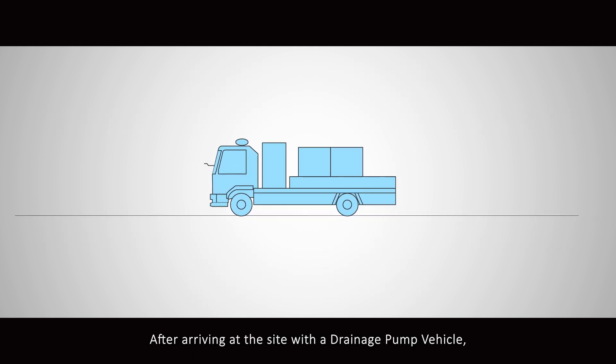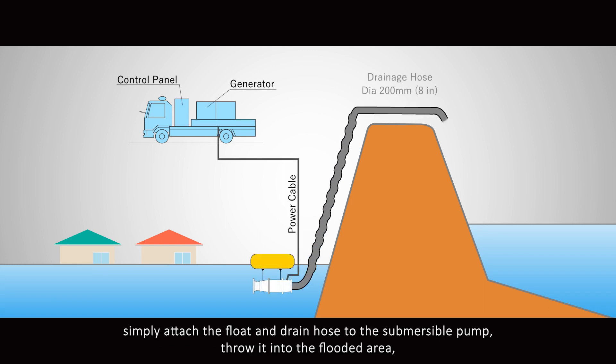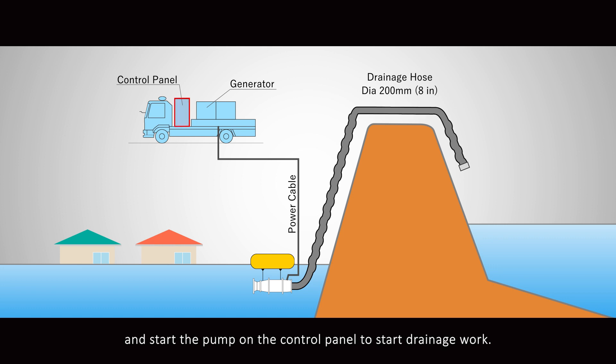After arriving at the site with a drainage pump vehicle, simply attach the float and drain hose to the submersible pump, throw it into the flooded area, and start the pump on the control panel to begin drainage work. It takes about 30 minutes from arrival at the site to start drainage.